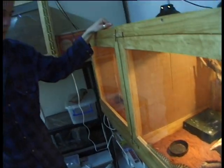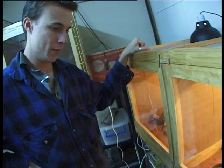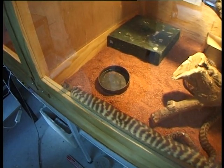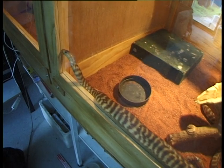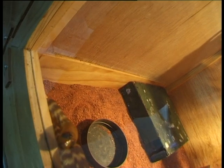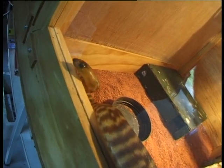These are the baby woma pythons. The Perth Zoo actually bred these and then had to find a home for them, so the Reptile Centre gladly took them on as part of the breeding program. Womas are quite rare snakes in the wild, so we are planning to breed some.